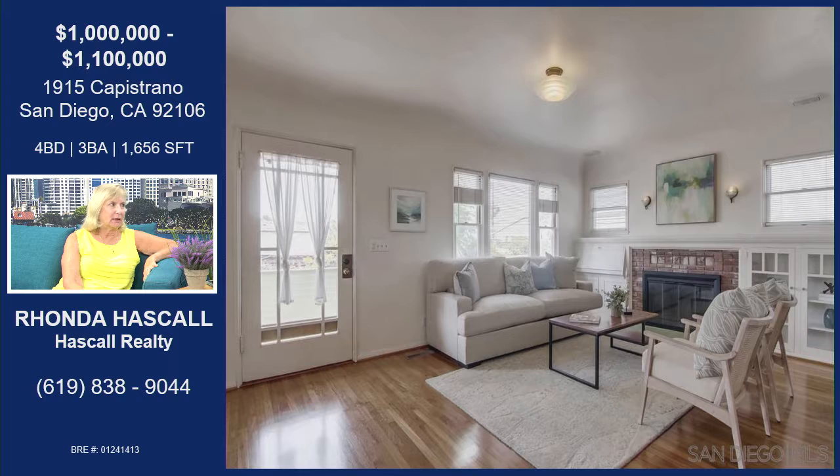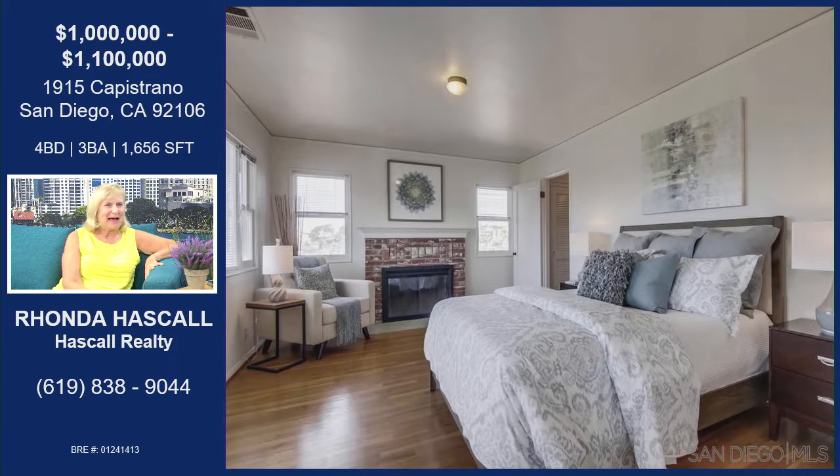We're making our way to the master bedroom now. I've heard a client say they feel like they're in a spa when they go up there. It's nice and roomy with plenty of room for a large bed, a chair for reading, and a wood-burning fireplace. There are double doors that go out to the balcony.